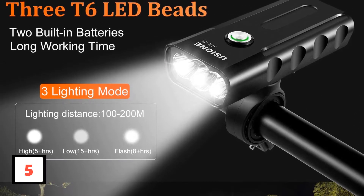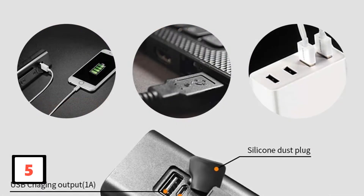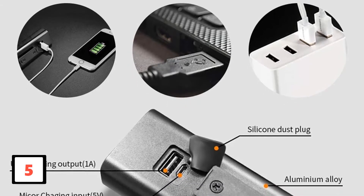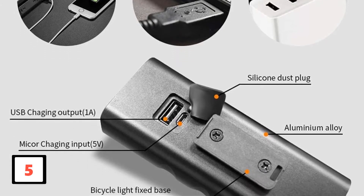It is light and resistant, and its light is coated with a glass lens with illumination of up to 1000 lumens, so its power is high and can last up to 2 hours maintaining a level of intense illumination, extending up to 4 hours at intermediate lighting.